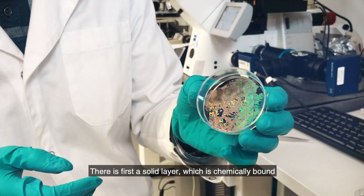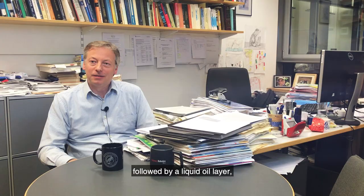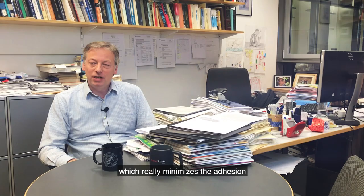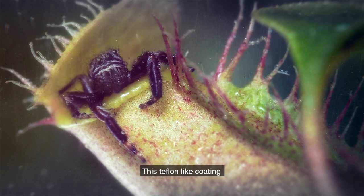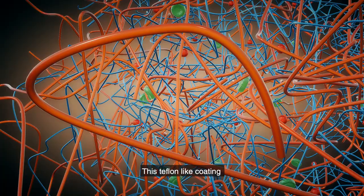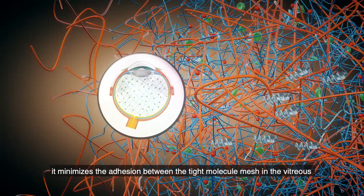There is first a solid layer, which is chemically bound, followed by a liquid oil layer, which really minimizes the adhesion to the biological network in the eye so that the propellers can move. The coating is inspired by nature — it is like the slippery layer found on the carnivorous pitcher plant to catch insects. This Teflon-like coating is crucial for the efficient propulsion of the robots inside the eye, minimizing the adhesion between the tight molecule mesh in the vitreous and the surface of the nanorobots.